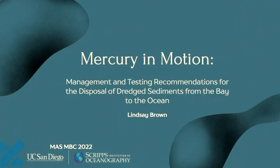Our next speaker is Lindsey Brown. Lindsey has a strong interest in water quality and understanding environmental pollution and how it can be remediated to protect and conserve ecosystems. She's canoed through the lakes of Minnesota collecting water samples and has enjoyed snorkeling with the resident sea turtles here in La Jolla. The name of Lindsey's presentation is Mercury in Motion: Management and Testing Recommendations for the Disposal of Dredged Sediment from the Bay to the Ocean.